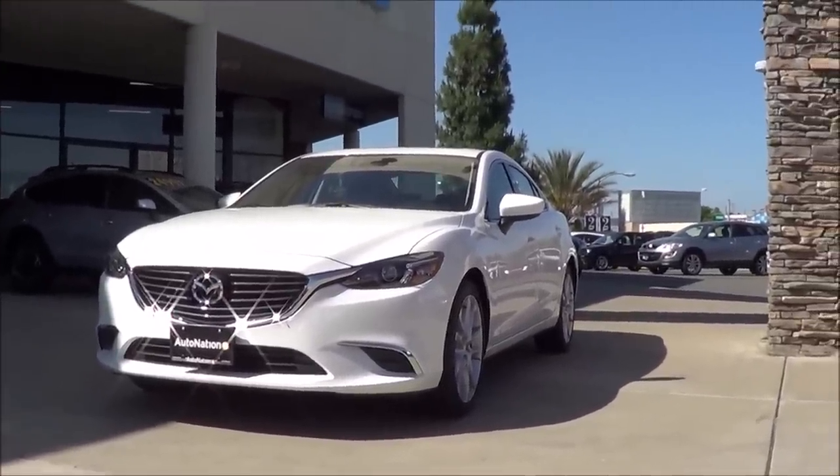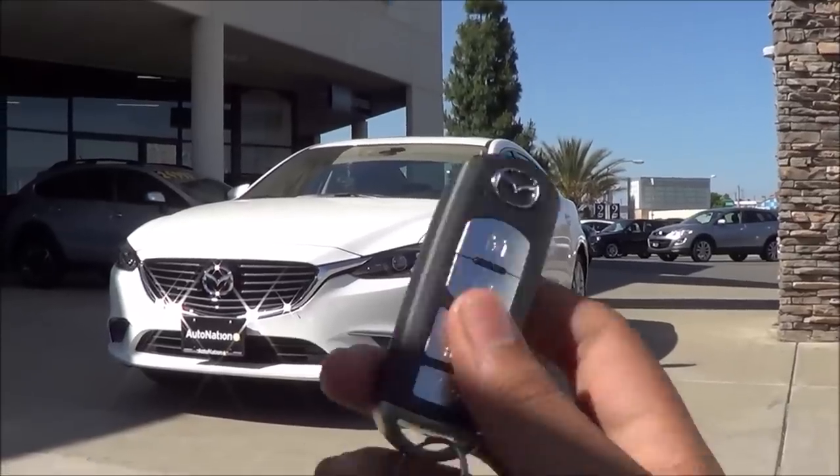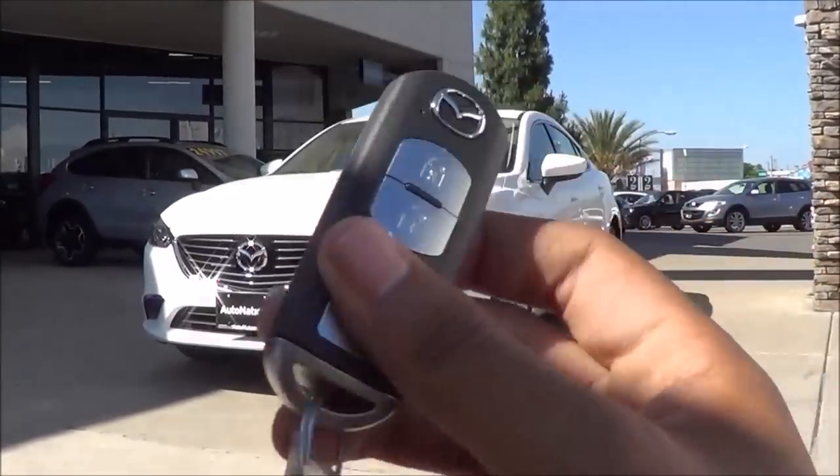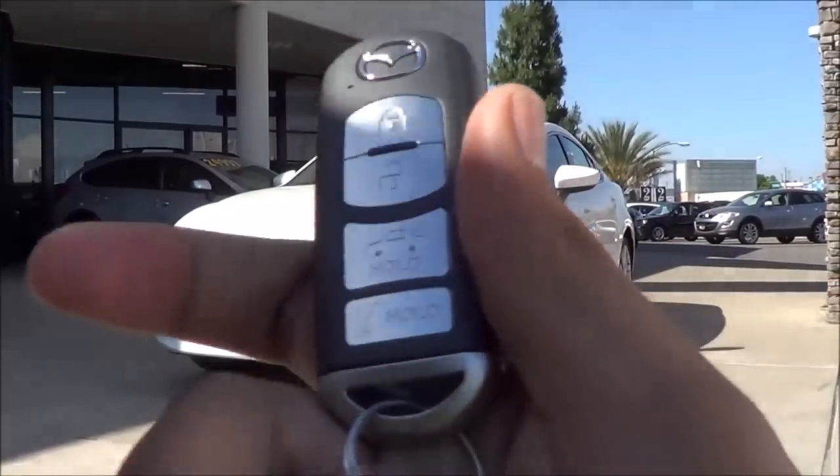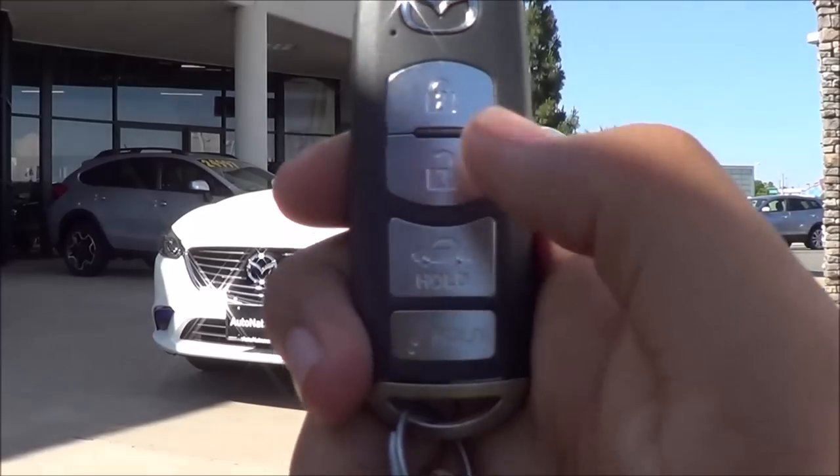Here is the key fob for the 6. It's fairly long in length but fairly stylish overall. You have your lock, unlock, trunk release, and panic button.